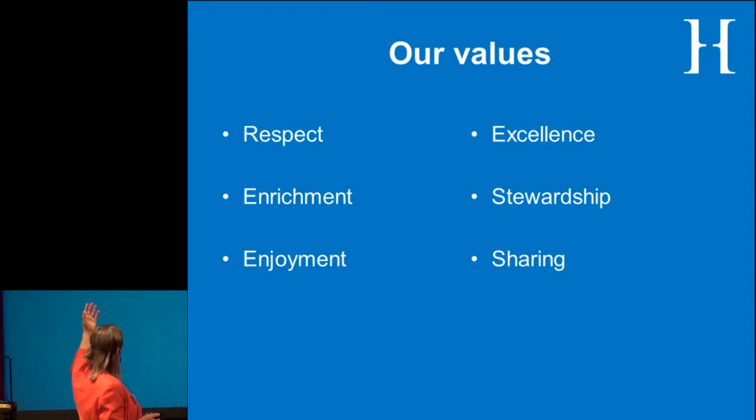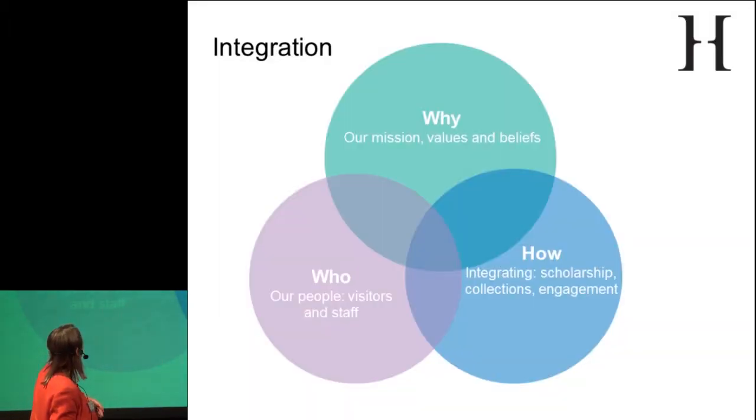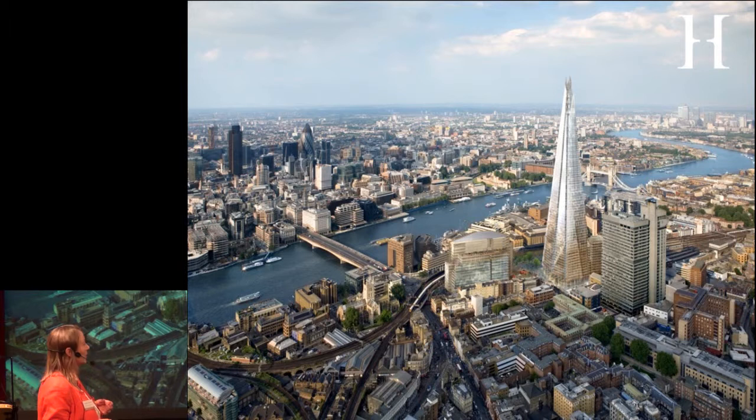Our values are very important to us — we have worked a lot with our staff on them. They encompass respect, enrichment, enjoyment, excellence, stewardship, and the sharing of our knowledge, expertise, and practice. We also look a lot at how we are working — integrating why we're here, who we're for, and how we work.